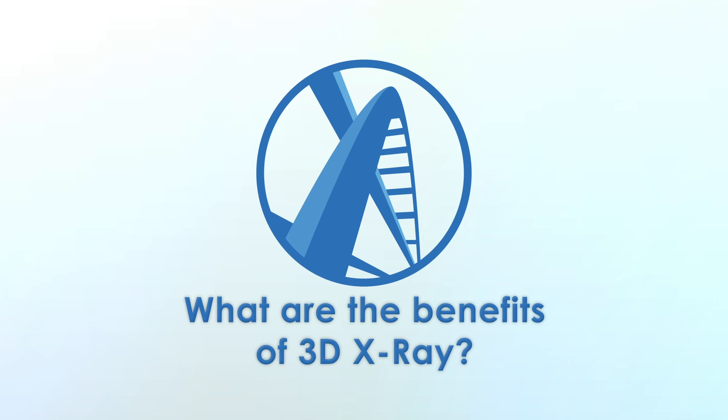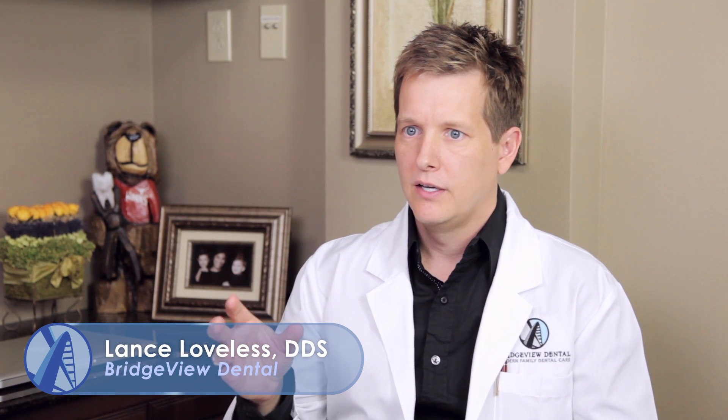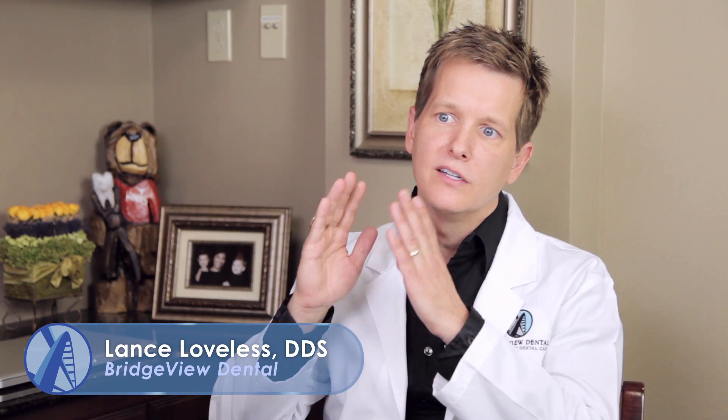The benefit of 3D X-rays is that you can actually zoom in and look at a specific part of the root of the tooth. With traditional 2D X-rays, you take all the information on the outside and all the information on the inside and flatten it to a 2D picture — almost like looking at a photograph — so all that information gets superimposed on each other.